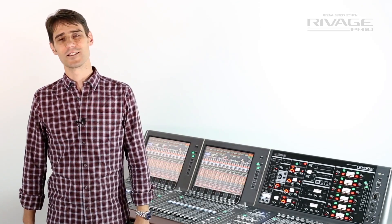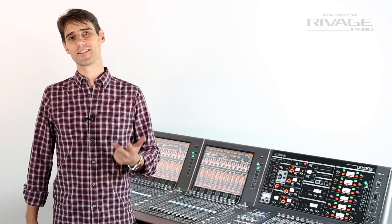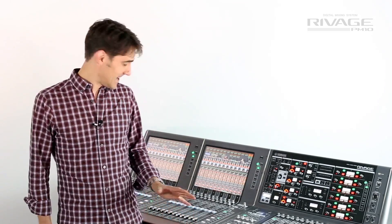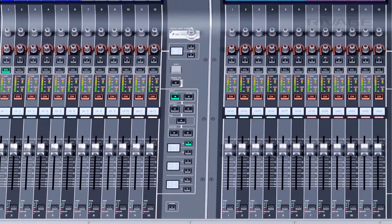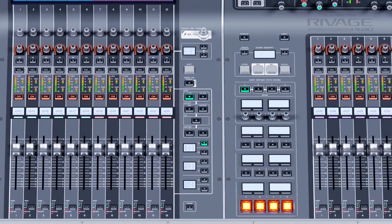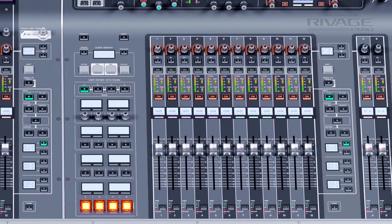There are three main components: the control surface, the DSP engine and the I/O rack. Firstly, the console. It has three sections of 12 faders plus two masters, so 38 faders totally, each section with a number of custom layers.